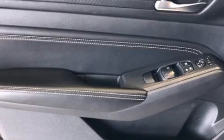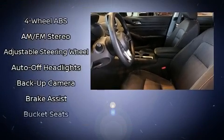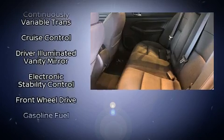Nissan ensures the safety and security of its passengers with equipment such as front and rear side impact airbags, brake assist, a security system, and four-wheel disc brakes with ABS.